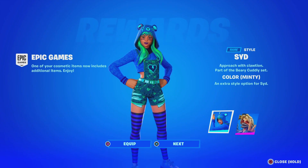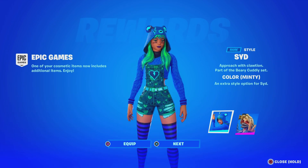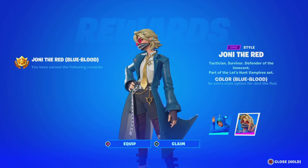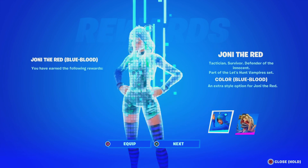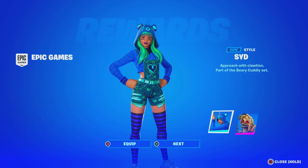Alright guys, take a look — we just logged into the brand new Fortnite update. We got a nice blue style for this skin, man, this looks amazing. Let me know what you guys think about this. We also got a style for the crew pack skin, which looks amazing as well. Let me know what you guys think — pretty dope, pretty cool here in Fortnite.